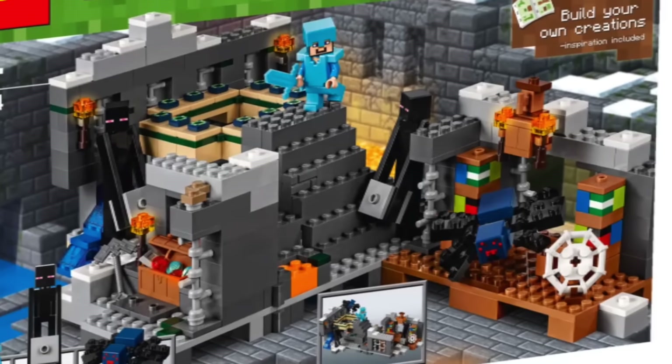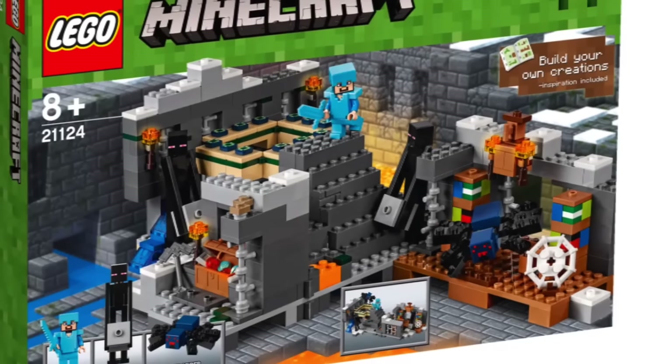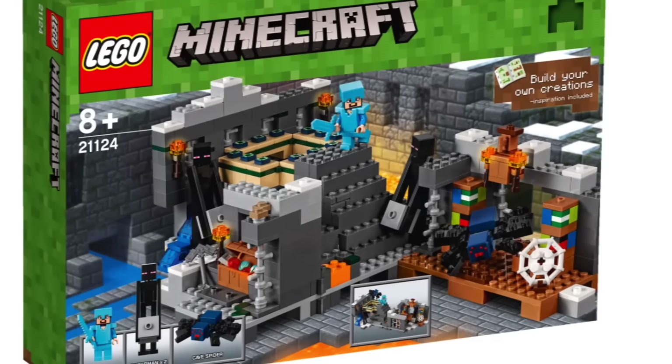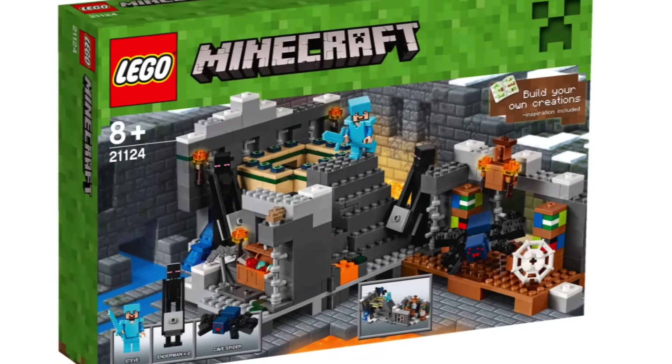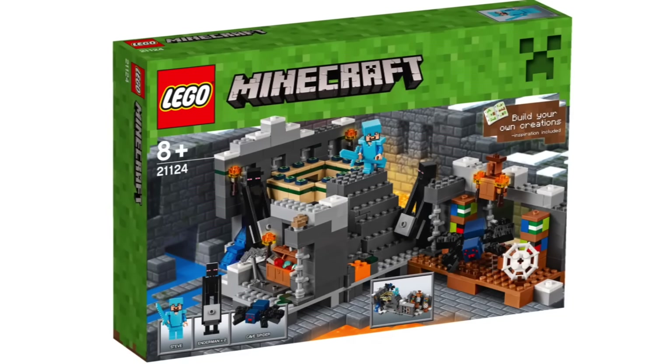Next up we have the End Portal, which I think is the best of these new Minecraft sets because it's the most unique. The others kind of feel like we're getting the same set over and over, but I really like the End Portal.